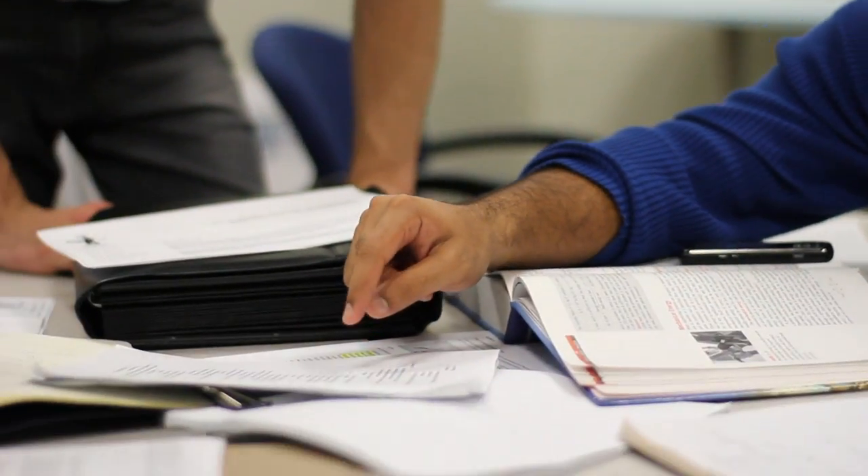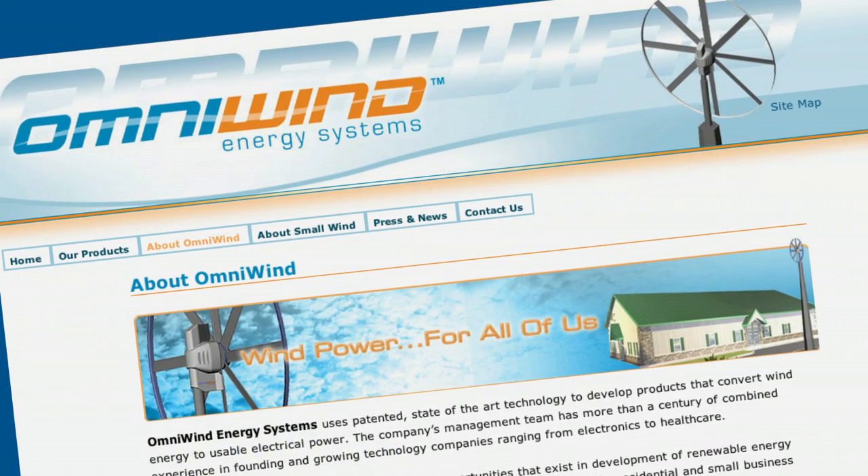The team consists of two industrial designers, an MBA student, and an engineering student. We're working with a corporate sponsor called Omniwind Energy Systems.